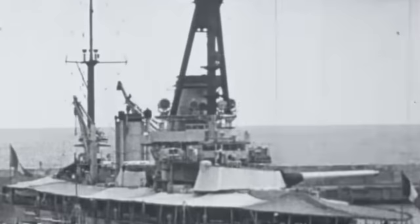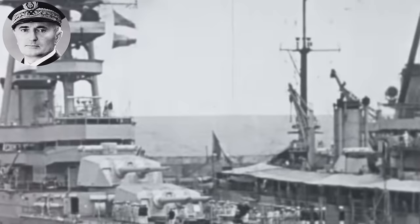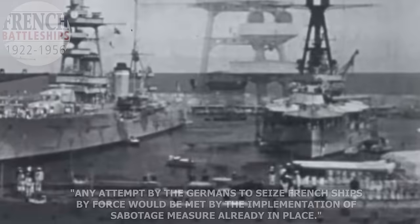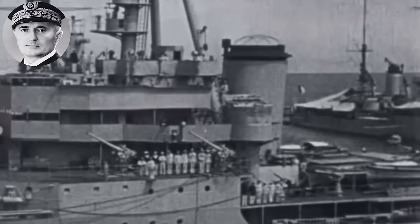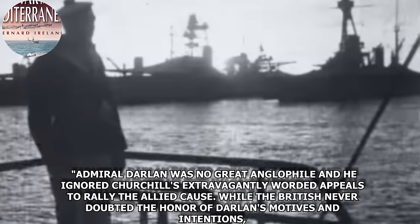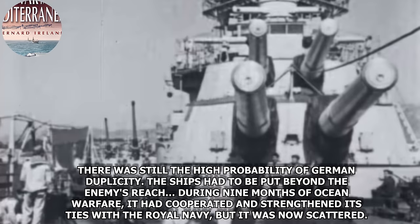Operation Catapult took place in a confusing time in the Second World War, after the defeat of the French army and the subsequent Franco-German armistice. Admiral of the Fleet Darlan made assurances to the British that the French fleet would not be handed over to the Germans, and that any German attempt to seize French ships by force would be met with sabotage measures already in place. However, once Darlan had joined the Pétain regime, British trust in him waned. As Bernard Ireland writes in The War in the Mediterranean: "Admiral Darlan was no great Anglophile, and he ignored Churchill's extravagantly worded appeals to rally the Allied cause. While the British never doubted the honor of Darlan's motives and intentions, there was still the high probability of German duplicity. The ships had to be put beyond the enemy's reach."